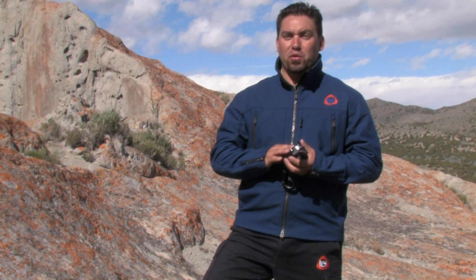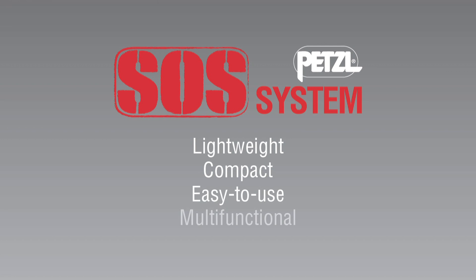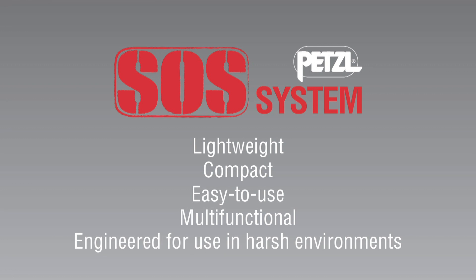As we've seen, the Petzl SOS system is a unique and versatile solution for mobility on vertical or steep terrain, as well as casualty access and evacuation. It is lightweight, compact, easy to use, multifunctional, and engineered for use in harsh environments.